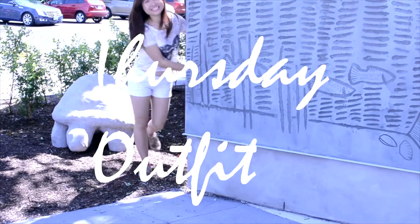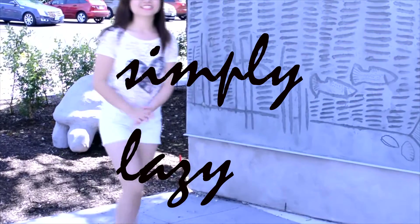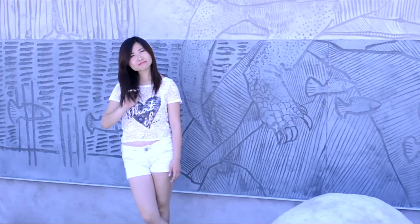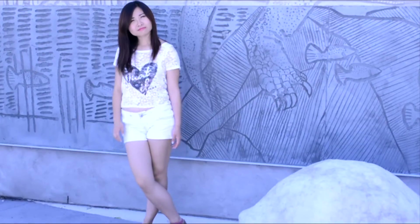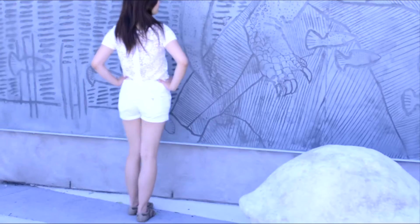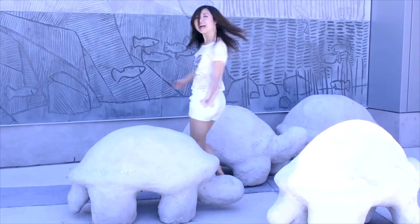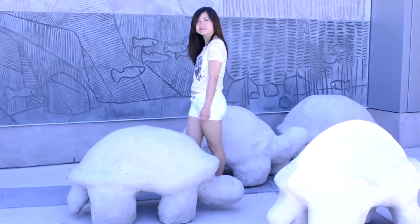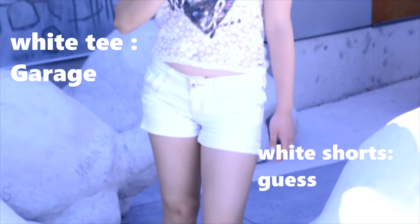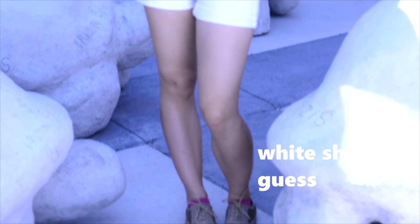Thursday is quite a lazy day for me, just because it's so close to Friday, so I usually wear whatever I can find in my closet and just roll with it. A simple yet classic look is just a t-shirt with a pair of denim, but if you want to make it look like you actually put in some effort, you can try this white-on-white combination. I paired this white lace t-shirt on top of some white denim shorts to create a really simple yet clean look.